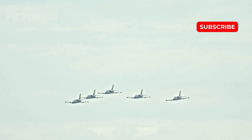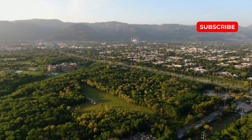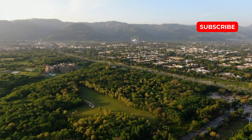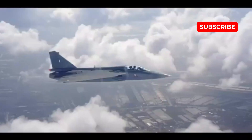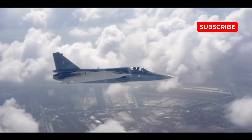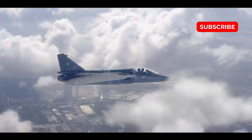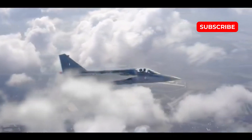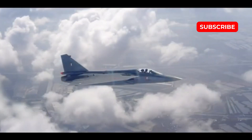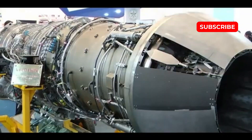This dependency has not only raised costs, but also exposed challenges in achieving self-reliance in critical technologies. Additionally, despite efforts to enhance the platform, the Tejas Mk-2 has struggled with weight management, impacting both its payload capacity and range, further complicating its ability to compete with more advanced platforms like the JF-17 Block IV.